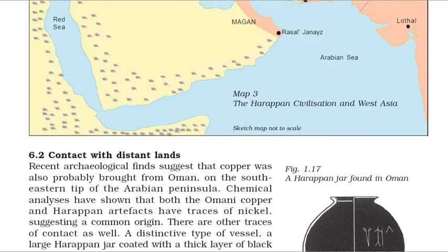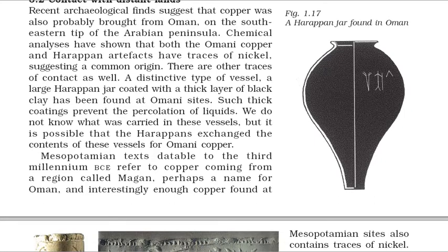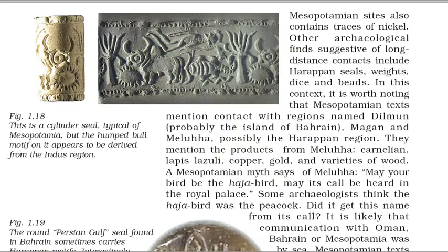Recent archaeological finds suggest that copper was also probably brought from Oman, on the southeastern tip of the Arabian Peninsula. Chemical analyses have shown that both the Omani copper and Harappan artifacts have traces of nickel, suggesting a common origin. A distinctive type of vessel — a large Harappan jar coated with a thick layer of black clay — has been found at Omani sites. Such thick coatings prevent the percolation of liquids. It is possible that the Harappans exchanged the contents of these vessels for Omani copper. Mesopotamian texts datable to the 3rd millennium BCE refer to copper coming from a region called Magan, perhaps a name for Oman, and copper found at Mesopotamian sites also contains traces of nickel. The humped bull motif on a Mesopotamian cylinder seal appears to be derived from the Indus region.